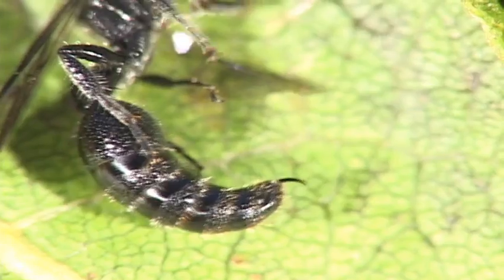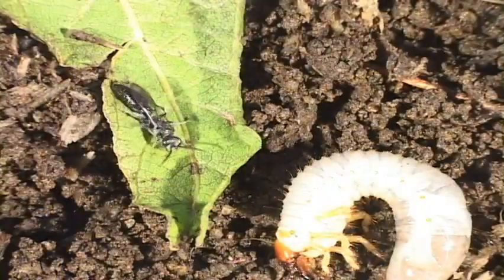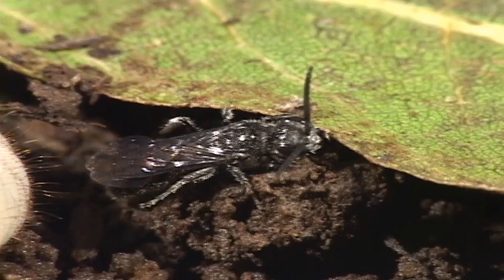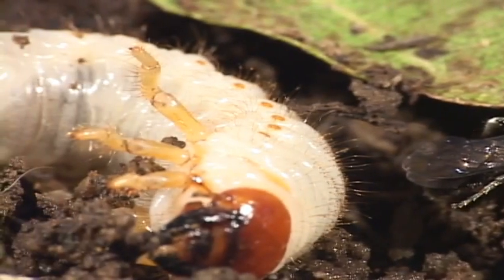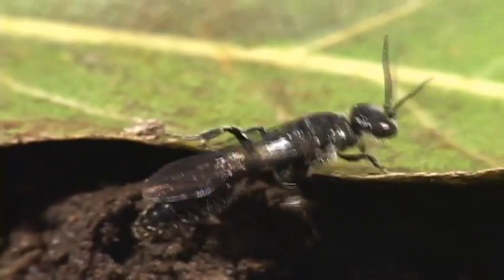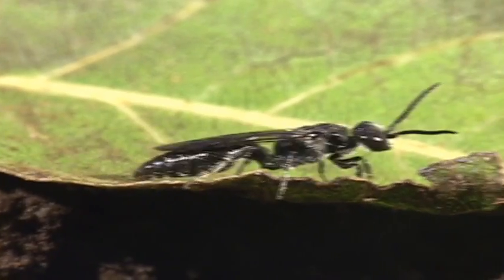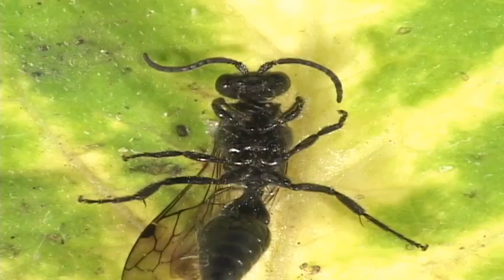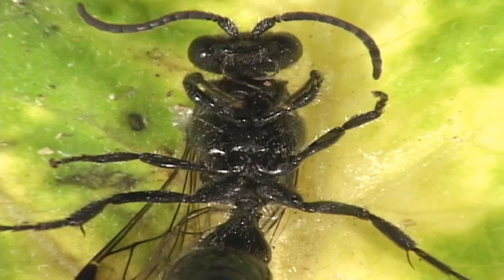The wasp burrows into the soil, stings the larvae into a temporary paralysis, and then attaches her egg to the beetle larvae's abdomen. Defeated wasps have a boot-shine look to them, but their key ID character is how this plate is shaped on their underside.